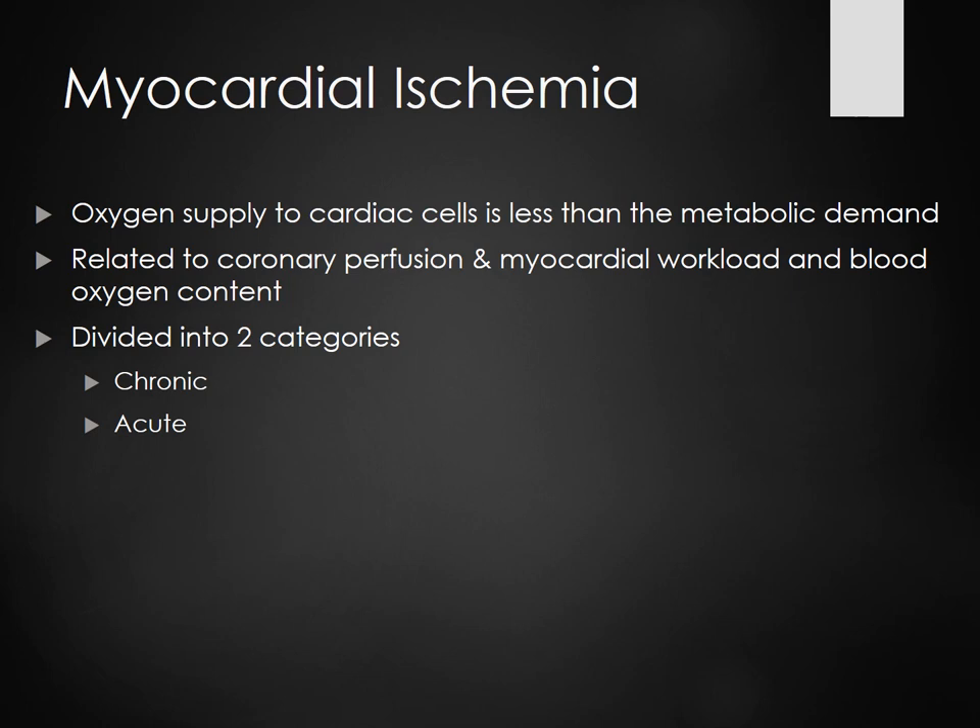If you're running, you're going to need more oxygen to your body, so your coronary arteries have to be able to supply that oxygen-enriched blood to your heart. If they're not able to, that's when you start having chest pain. Some medications we give decrease the myocardial workload, like beta blockers — you decrease the workload, it decreases the need for oxygen to the heart, and that's why chest pain will go away.